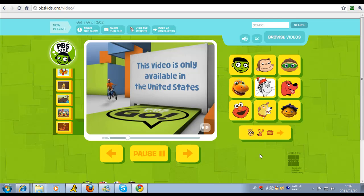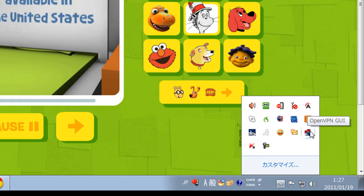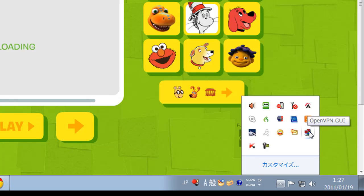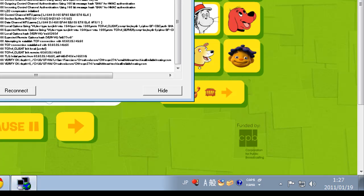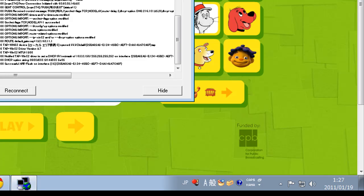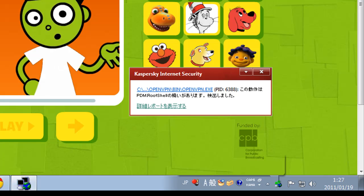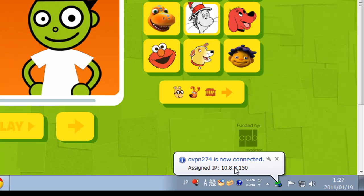Now what we're going to do to get around this issue is come down here to our toolbar. We're going to right-click our VPN — that stands for Virtual Private Network. We're going to log on to a US IP based in San Francisco. Right-click, hit Connect. It's loading, and in just a few seconds we're good to go. There we have it — we're now connected on our IP.